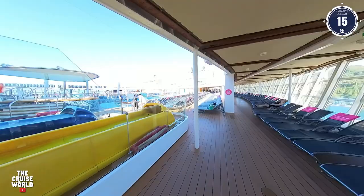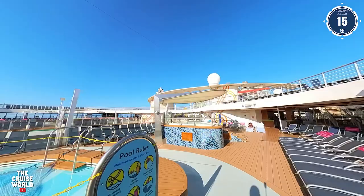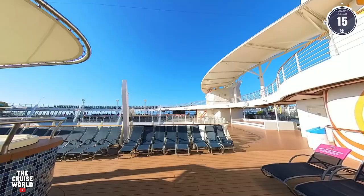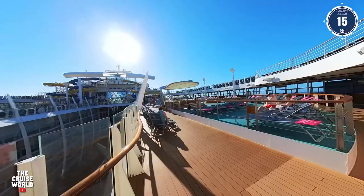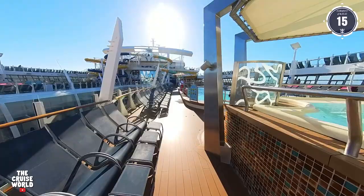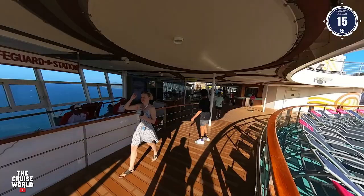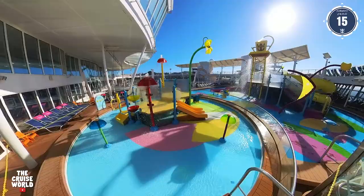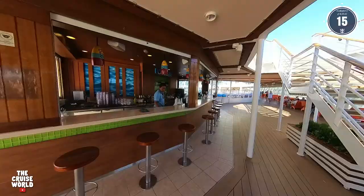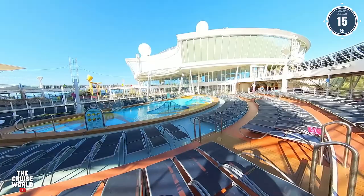Next up here on the port side is the main pool. On our left is the towel station and on our right is the Sandbar, and we continue towards the rear of the ship and find Splash Away Bay, Harmony's kid-friendly water park. Now we'll hop back over to the port side where we find the pool bar and just past that we find the sports pool. All of these pool areas here on Deck 15 have lots of seating options both in and out of the sun.